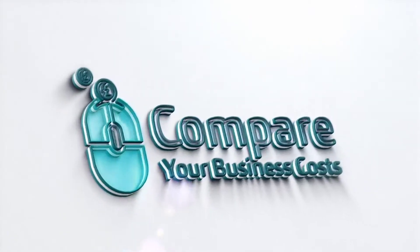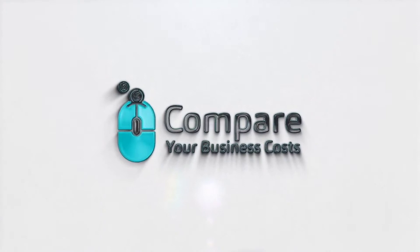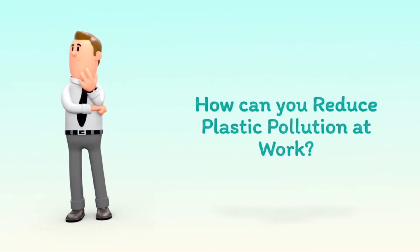Welcome to Compare Your Business Costs. How can you reduce plastic pollution at work?